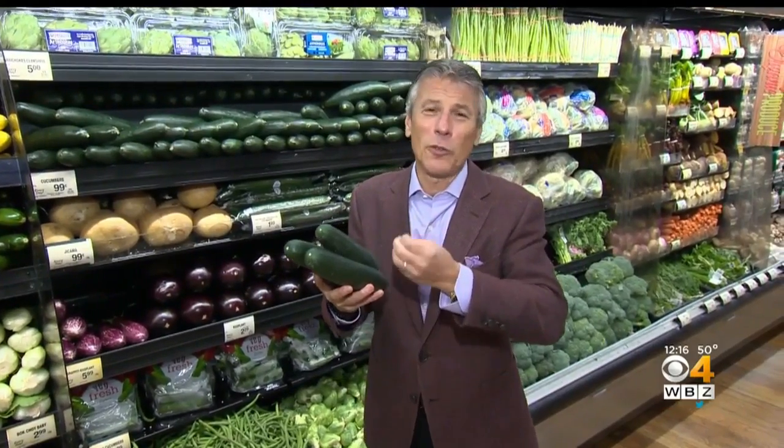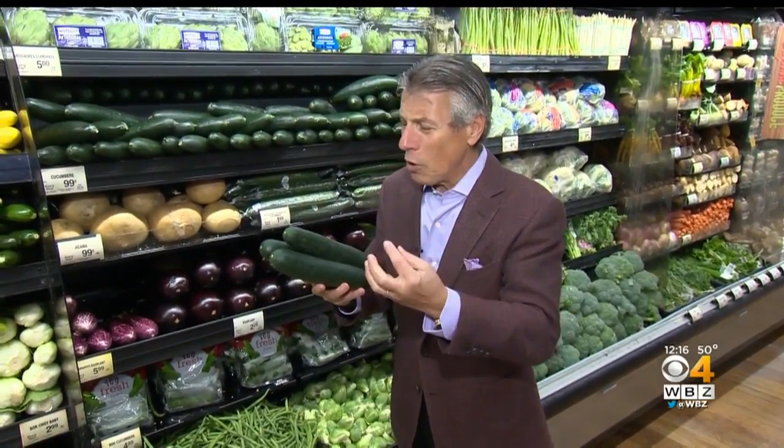I like cucumbers in so many different dishes, or just by themselves with just a salad. They're wonderful, refreshing, delicious, and good for you.